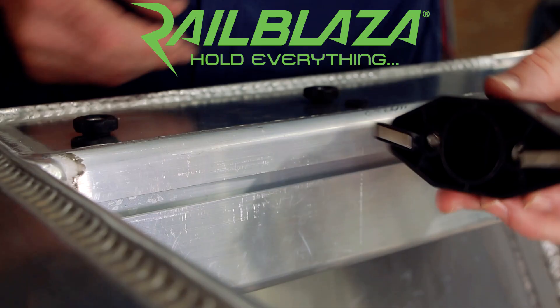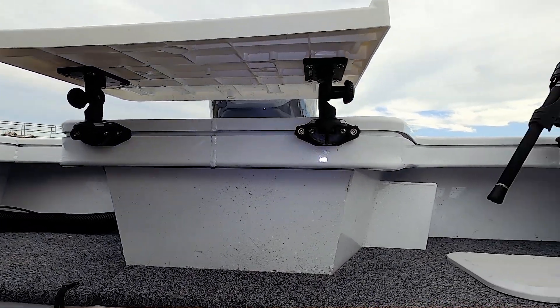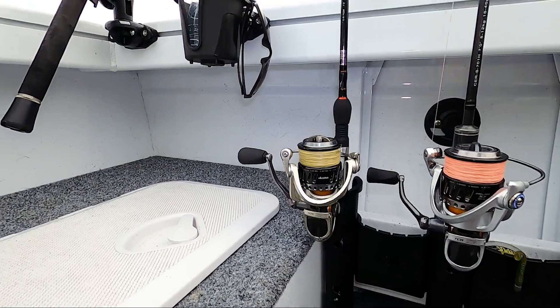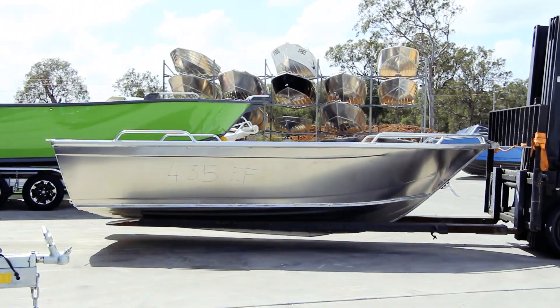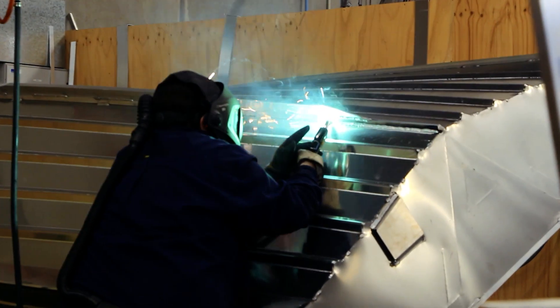We're constantly looking for ways to improve boats and to make them more user-friendly. We're really pleased to have been able to work with Railblazer in New Zealand to develop a new track loader system. The advantage of this system is it's tool-free — anybody can do it and changes can be made continually to it. We have orders going right out to next year and we're currently fitting all of this extrusion so that all boats going out into the factory will be ready for Railblazer fittings.